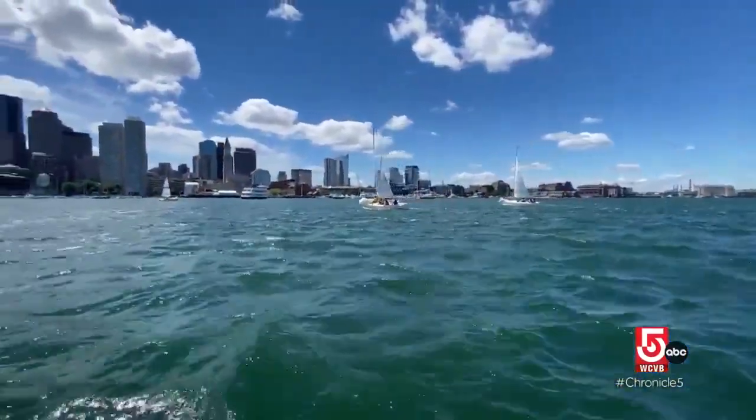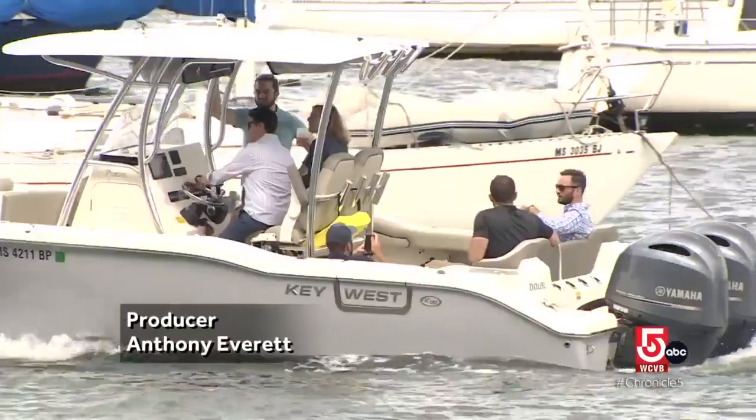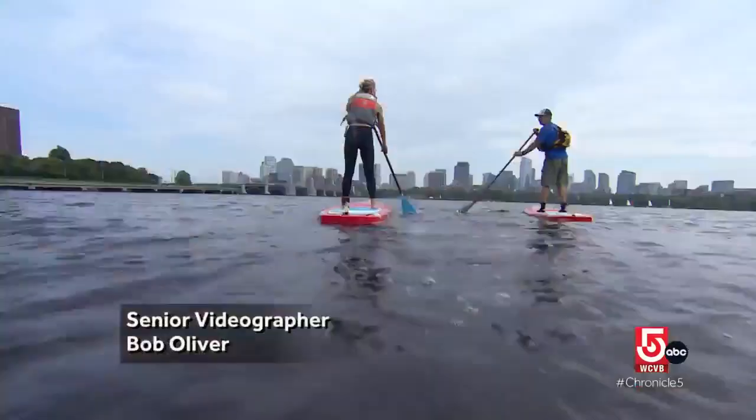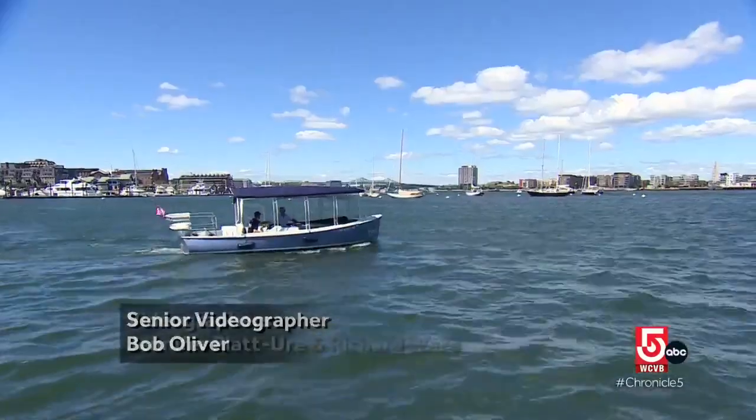There are innumerable ways to be on the water — powered by the wind, or gas engines, your own energy, or the quiet, almost tranquil hum of an electric boat.